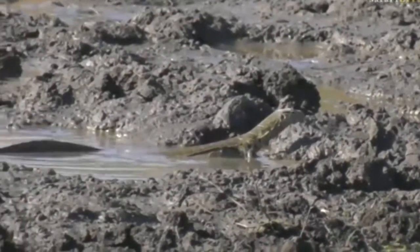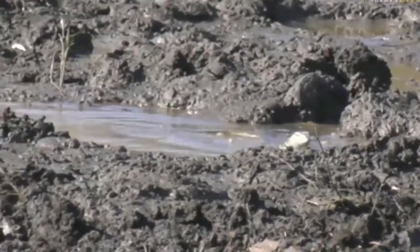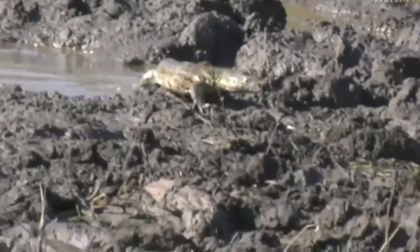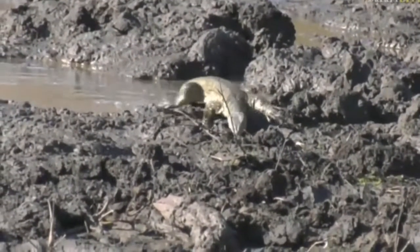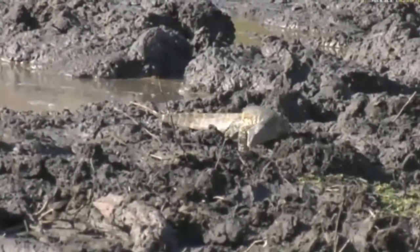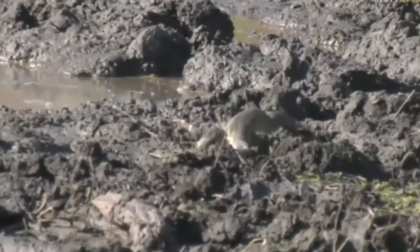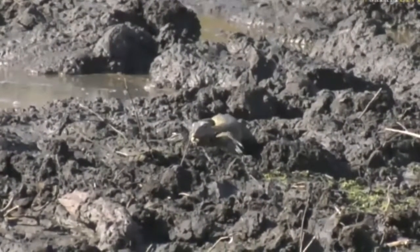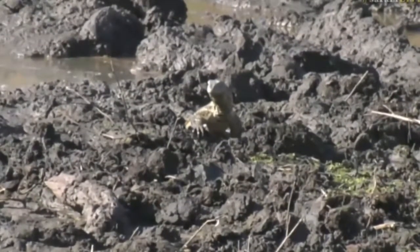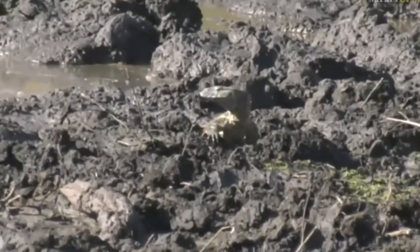When a monitor lizard goes near a lapwing nest, the lapwings are very clever. They pretend to have broken wings, crying and making a lot of noise. The monitor lizard gets distracted and looks at them, while the lapwing slowly moves away from the eggs, pulling the monitor away and protecting the nest. It's quite phenomenal to watch that interspecies relationship.